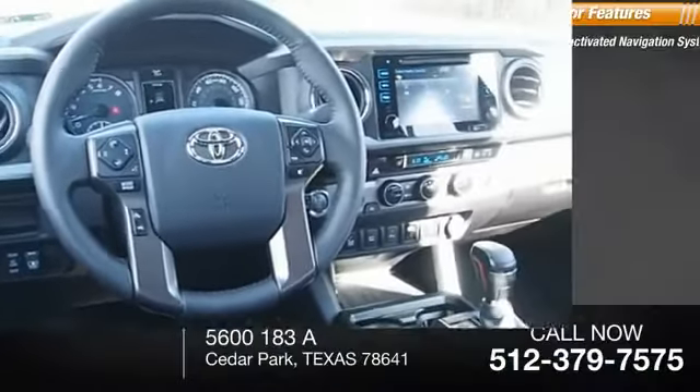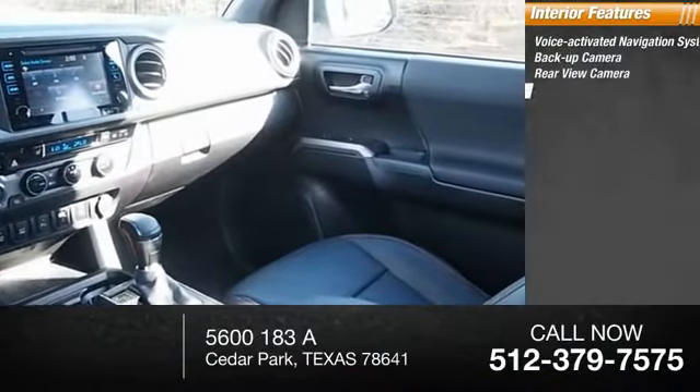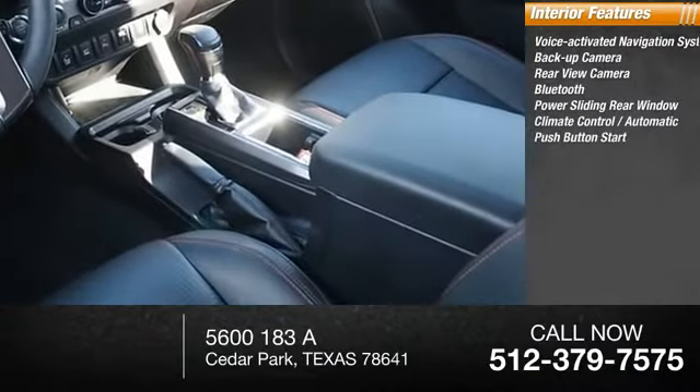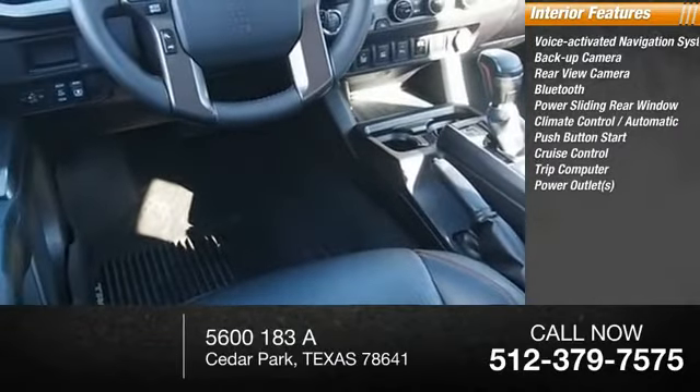Inside you'll find a voice-activated navigation system, backup camera, rear-view camera, Bluetooth, power sliding rear window, climate control automatic, push-button start, cruise control, trip computer, and power outlets.